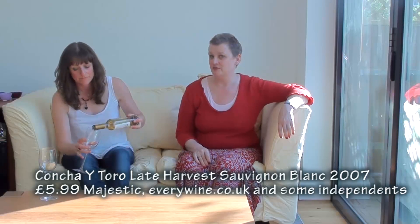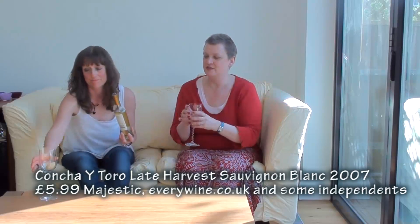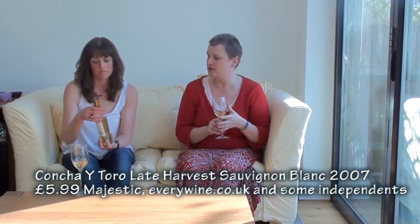Our last wine is a pudding wine — the Concha y Toro Late Harvest Sauvignon Blanc 2007 from Maule. I love this wine. It's widely available at Majestic, a lot of independents, and everywine.co.uk, at £5.99 for a half bottle — practically £12 for a full equivalent. But you don't need a huge bottle since this is your pudding wine. It's got a sort of lemony, honey smell.